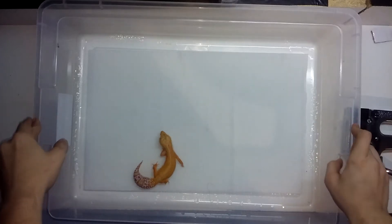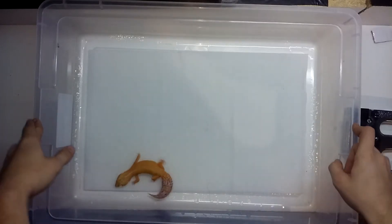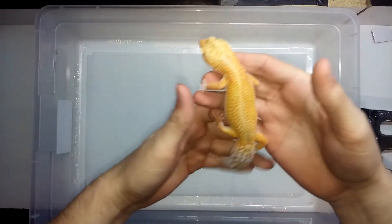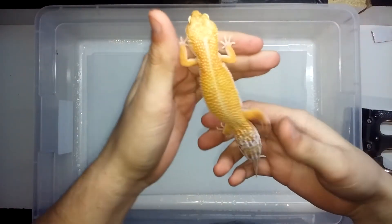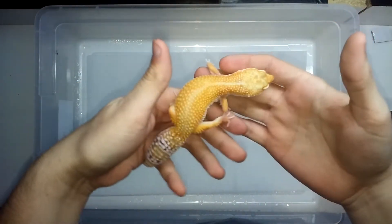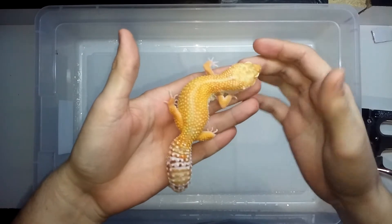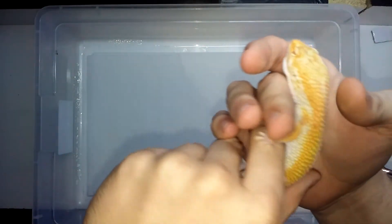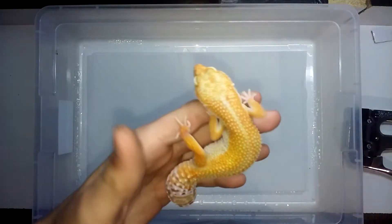Hey YouTube, I figured I'd make a quick little update video on some of my leopard geckos. This is a sunglow bell I got from David from David's Fine Geckos. A really nice looking gecko. On to the next.